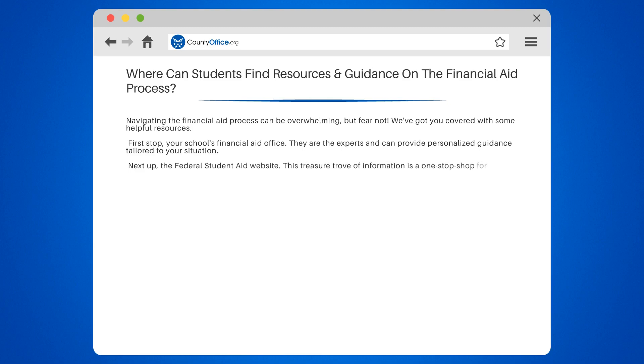Next up: the Federal Student Aid Website. This treasure trove of information is a one-stop shop for all things financial aid. From filling out the FAFSA to understanding different types of aid, it's a goldmine of knowledge.